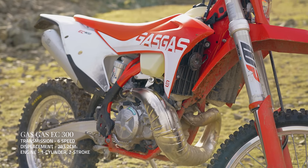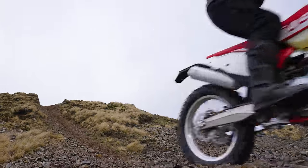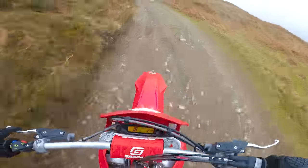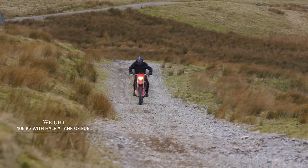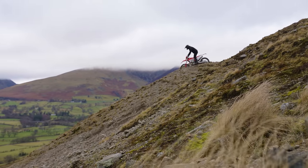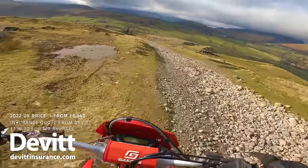The EC 300's 300cc two-stroke motor is the choice of every successful hard enduro rider, with outrageous power and snap, and it's by far the most stall-resistant motor on our test. Coming off 1000cc superbikes, the sound of a 300cc two-stroke may seem like a walk in the park, but make no mistake — the EC 300 demands serious respect. It's also the lightest, weighing in at 106 kilos with half a tank of fuel, some six kilos lighter than the WR250F and around 45 kilos lighter than the 701 Enduro.